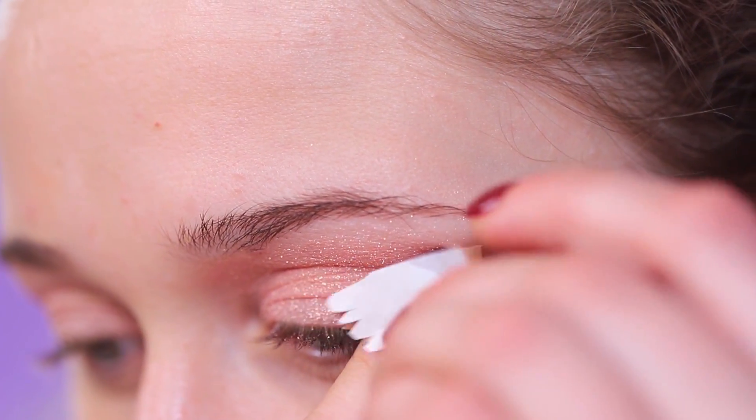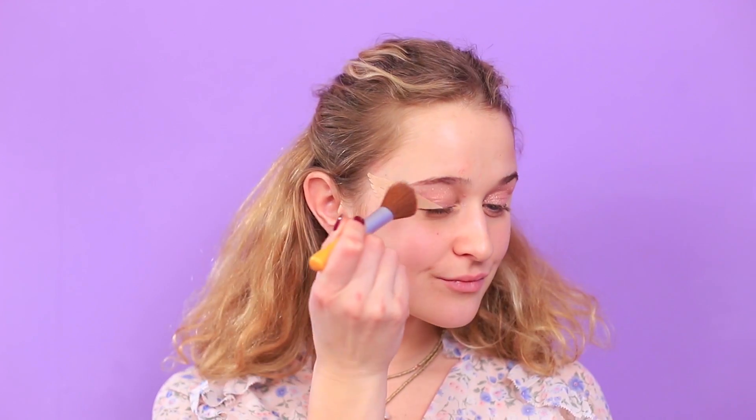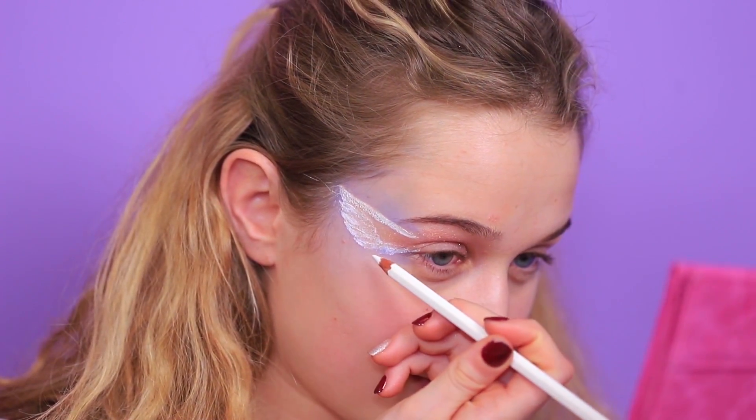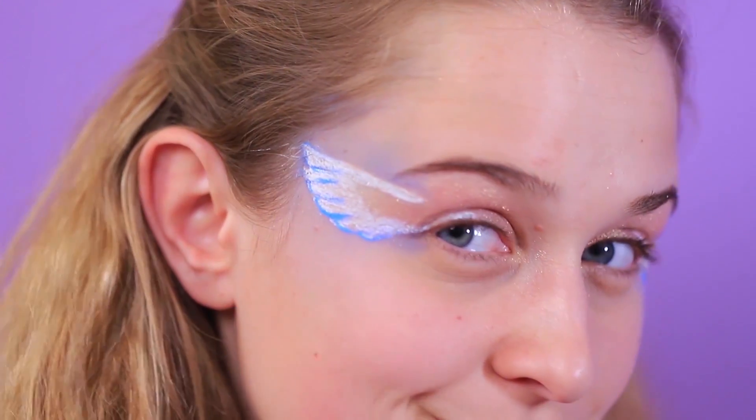Apply highlighter or sparkly eyeshadow to the eyelid. Cut wings out of a band-aid and attach them starting from the outer corner of the eye to the temple. Define the outline of the wings with blue eyeshadow. Remove the band-aid. Trace the outline of the wings with a white eye pencil, draw angel feathers, and add details and shades with a blue pencil.